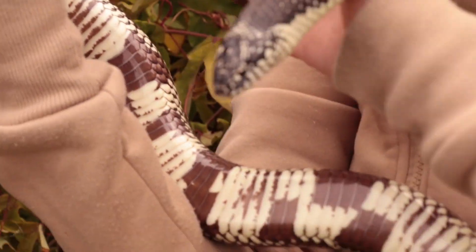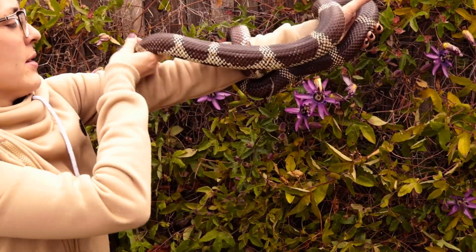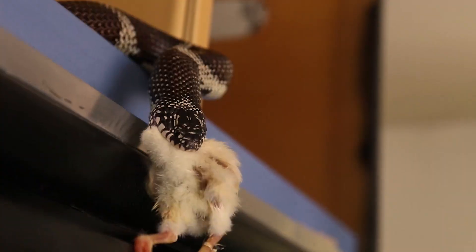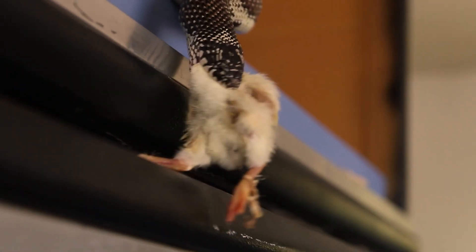Snakes have larger scales that allow for much more flexibility in their movement. Snakes can climb and grab onto things much better than a legless lizard can. A snake's skin also allows them to consume much larger food items than a legless lizard of the same size.